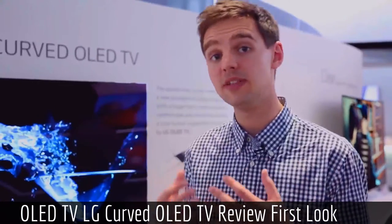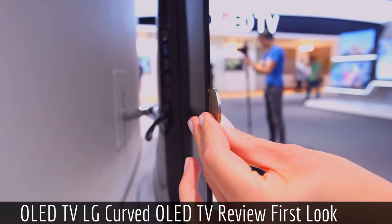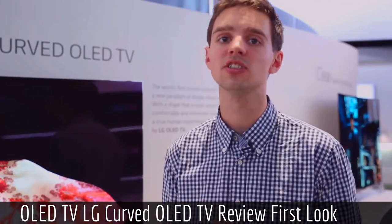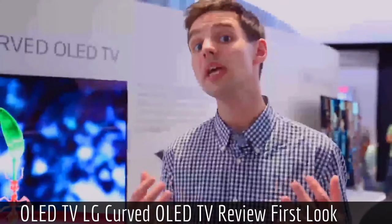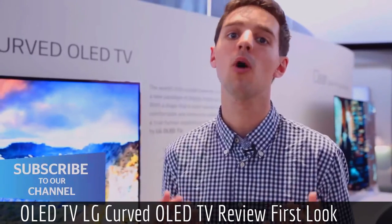One of the major problems with TVs this thin is that there's no space to cram in the speakers, so the sound tends to sound a little bit thin and weedy. LG's solution to this is to cram its 2.2 clear channel sound system at the bottom of its TV. We haven't tested this ourselves yet, but it should go some way to getting round the problem of thin sound.